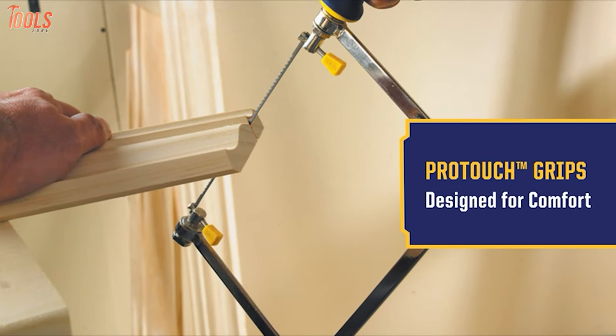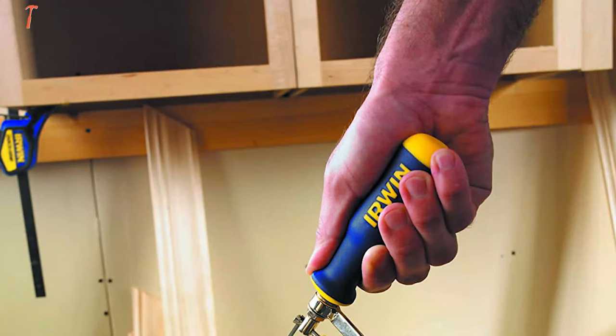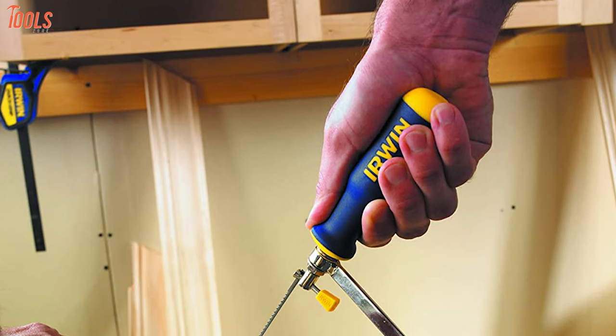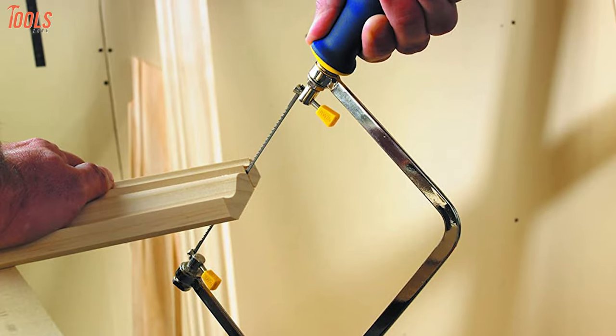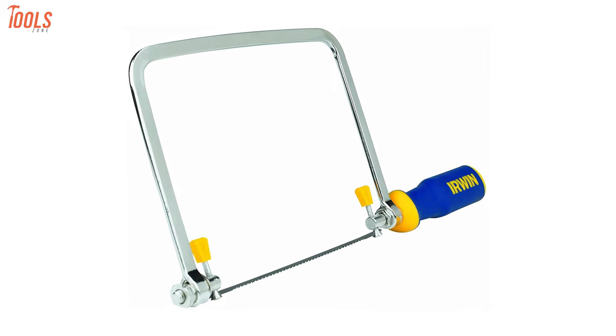Additionally, the ergonomic ProTouch handle of this coping saw will assure you a top-class feel and added comfort, so you can get your jobs done without a single drop of hassle. In order to make quick cuts on wood with precision every time, get yourself the Irwin Tools 201-4400.